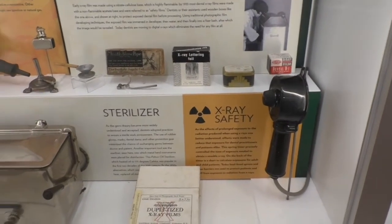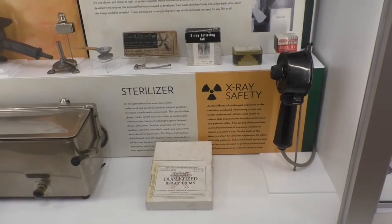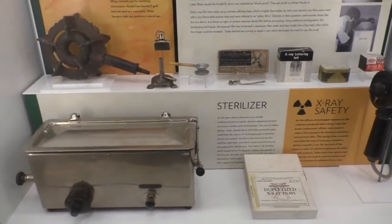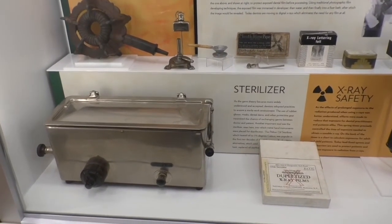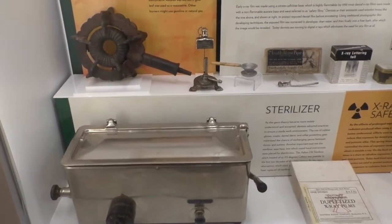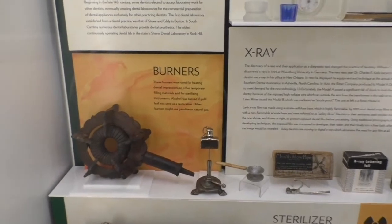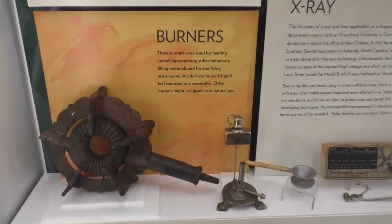W.H. Stowe and Company of Boston, founded by Dr. William H. Stowe and Mr. Frank F. Eddy, became the first successful industrial dental laboratory in 1887. The display shows an atomizer used to spray disinfectant in dental offices and labs, and other tools such as burners and sterilizers for instruments.